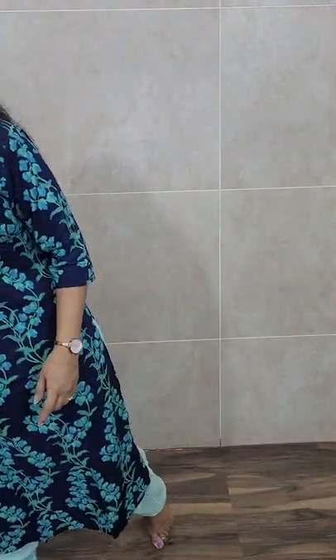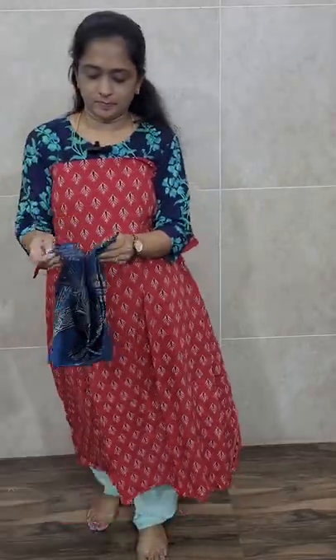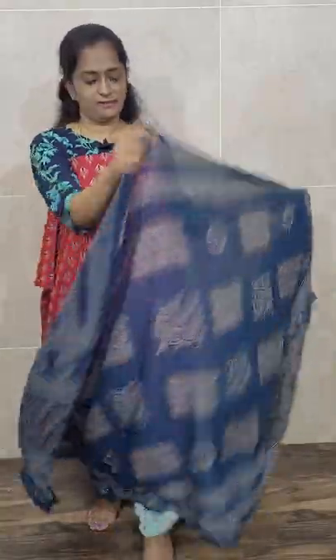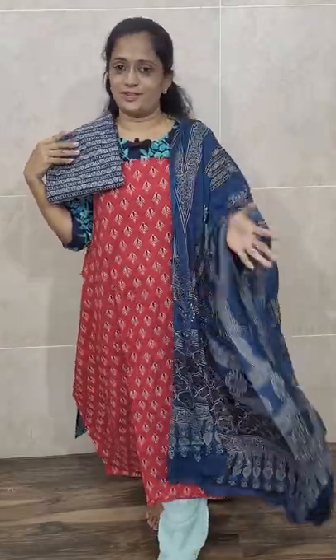We also have one more combination — a very beautiful red with blue color combination. This is an all-over red, complete ajrakh-printed pure cotton top. With it comes a completely ajrakh-printed, very lengthy, very soft, very comfortable, easy-to-maintain soft cotton dupatta, and a completely printed cotton bottom as well. Priced only at ₹1090.